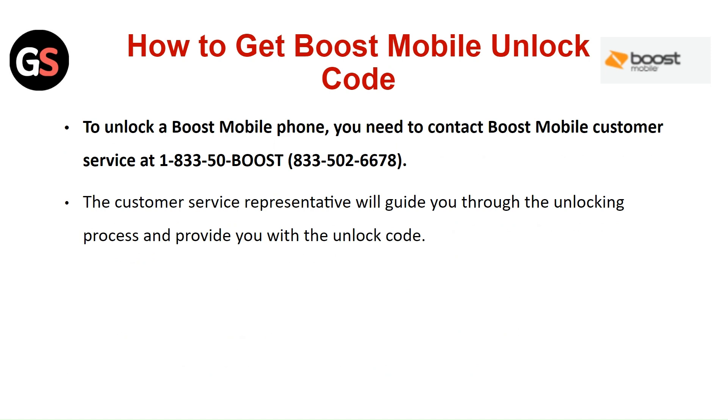To get the Boost Mobile Unlock Code, you need to contact Boost Mobile Customer Service. The Customer Service Representative will guide you through the unlocking process and provide you with the unlock code.